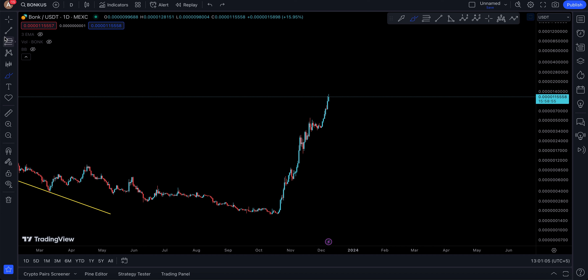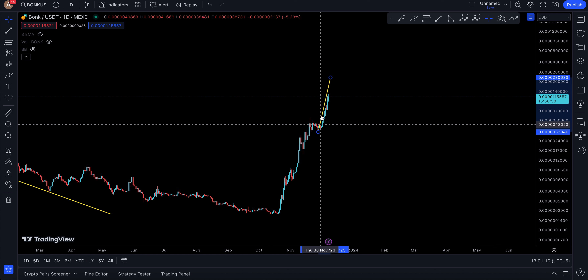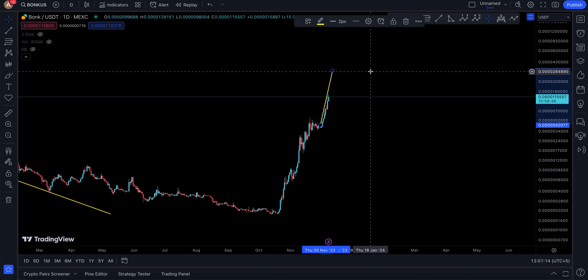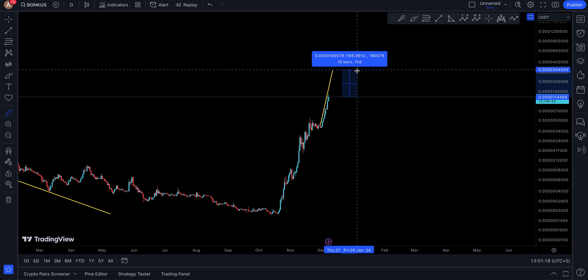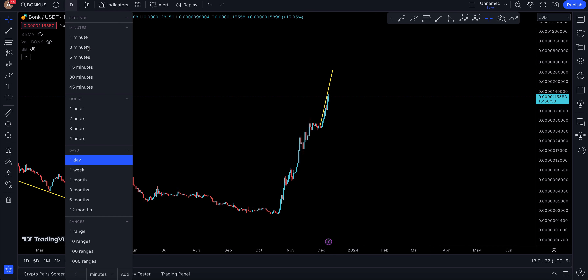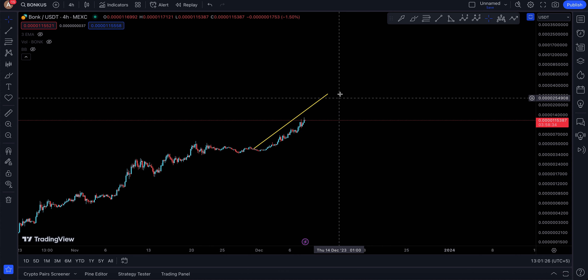My personal opinion: a move from there to there, we might be looking at BONK moving another 100%, which targets around 28,000 satoshis. You may be looking at a push up of 157% to the upside — that's where I probably see prices going.